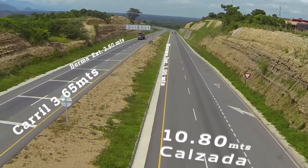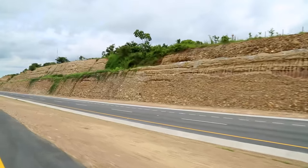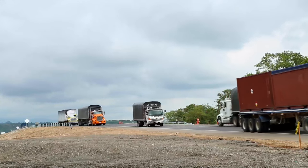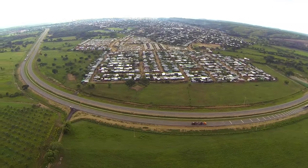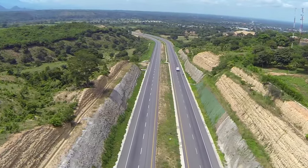Está constituida por doble calzada de 10.80 metros de ancho, que tiene dos carriles cada una de 3.65 metros, con una berma externa de 2.50 y una berma interna de 1 metro. Los beneficios son evidentes: se agilizan los tiempos de recorrido, se fomenta el ahorro en los gastos de operación y mantenimiento de los vehículos y aumenta el número de viajeros que se desplazan por el corredor vial. Se construye rodeando los centros poblados para garantizar la funcionalidad y la operación de la doble calzada, con una velocidad de diseño mayor a la de pasar por un centro poblado.